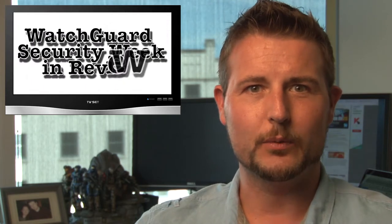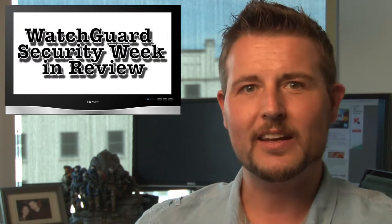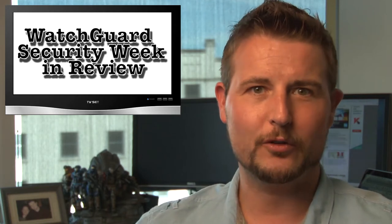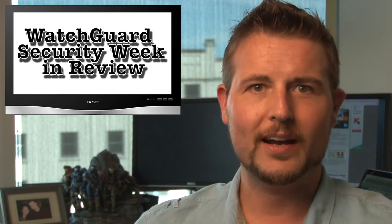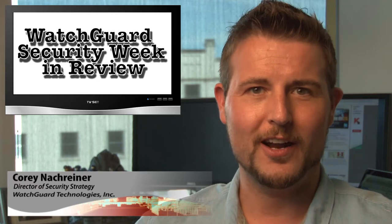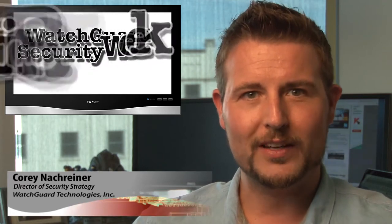Happy Friday and from our sunny offices in downtown Seattle, welcome to WatchGuard Security Week in Review, a video podcast dedicated to quickly summarizing the biggest information and network security stories each week and sharing some practical tips along the way. I'm your host and security nerd, Corey Nockreiner, and this is the episode for the week starting June 3rd, 2013.